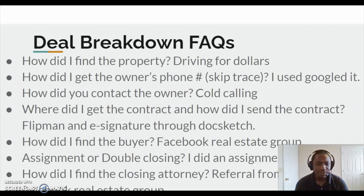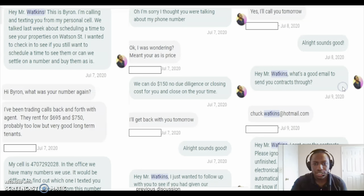How did I find a buyer? I used Facebook real estate groups. And did I assign or double close? I did an assignment contract on this one — I'll show you how I did that. How did I find a closing attorney? I actually used the Facebook real estate group. I asked somebody in that group, 'Hey, who do you close your deals with?' And they told me the real estate attorney and I used them.